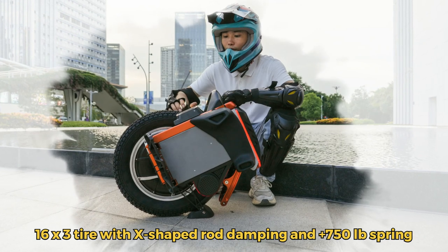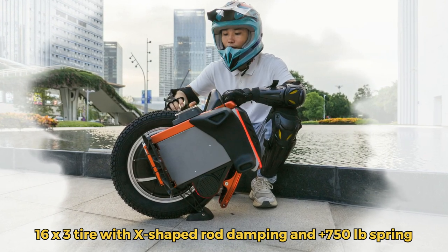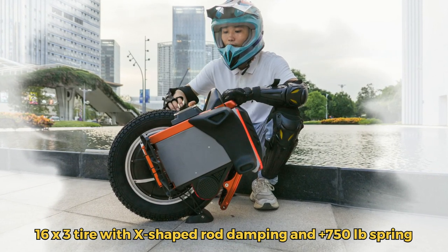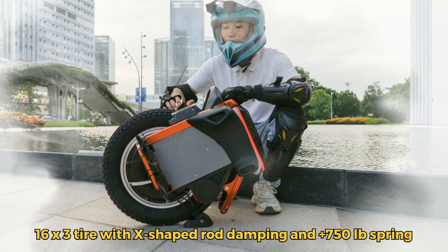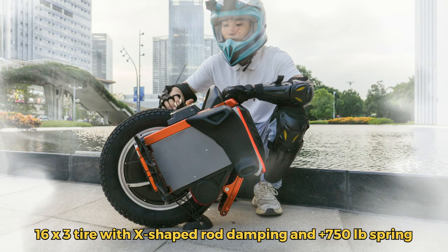Its 16x3-inch off-road tire and advanced axe-shaped rod damping ensure smooth rides. Enhanced with anti-slip pedals, stereo speakers, Bluetooth 5.1, and dual USB ports. The KSS 16 is the future of commuting.